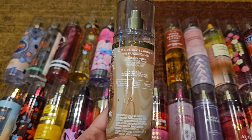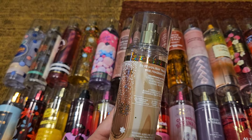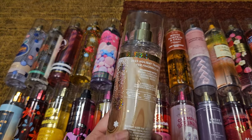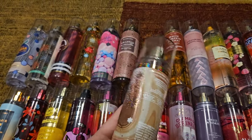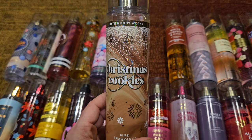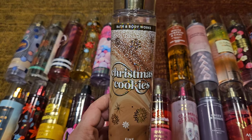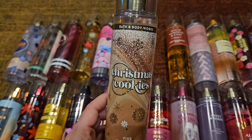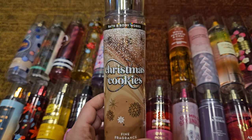Next we have Christmas Cookies, which originally came out in 2019 and came out for about three years, then they just stopped. It's totally weird that it didn't come out at Christmas this year. This is creamy cookie dough, almond biscotti, and caramel woods — it smells just like cookies. It's a great gourmand scent, sweet, long lasting, absolutely delicious. I'm hoping this year was just a fluke and they'll bring it out again, because I'd be really disappointed if Christmas Cookies never comes back.